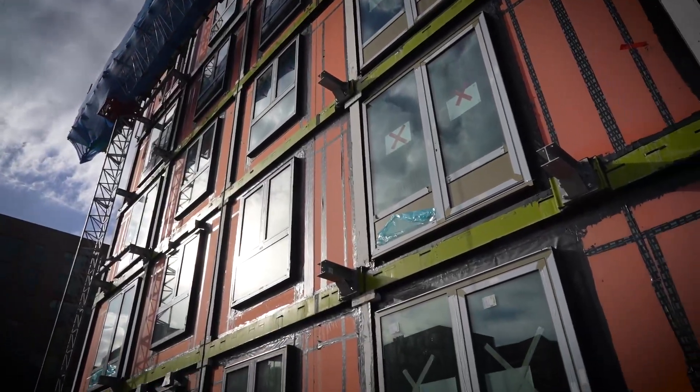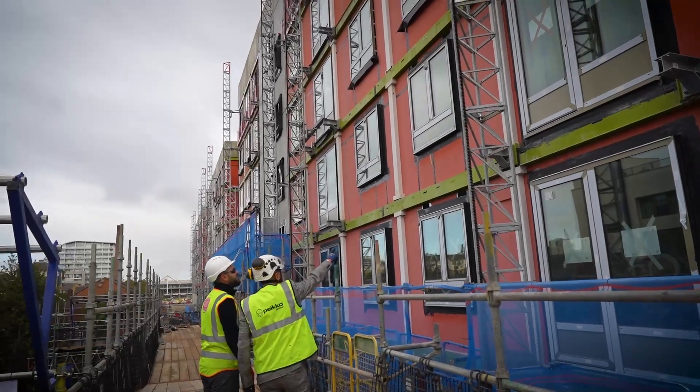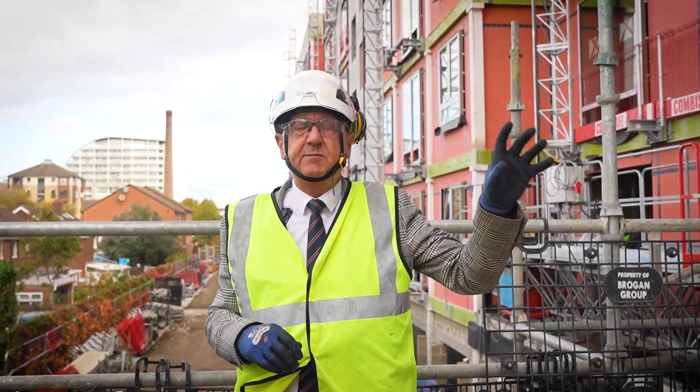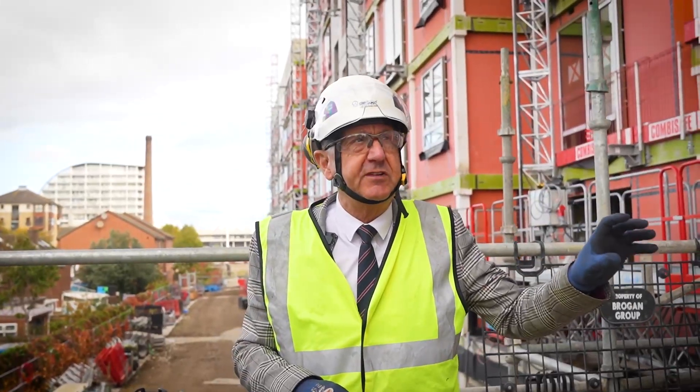A lightweight balcony such as the one we use with Sapphire has a minimal impact on the beam — nice and efficient — a lightweight structure which the client and the design team were aiming for in this instance. If it was much heavier, the beam would need to be heavier with more steel, therefore more expensive and more costly for the environment.